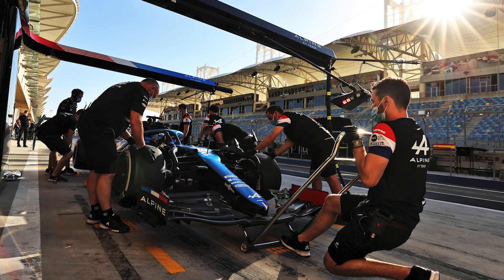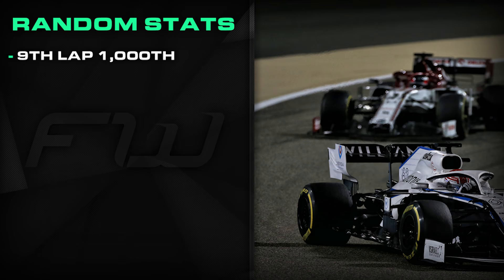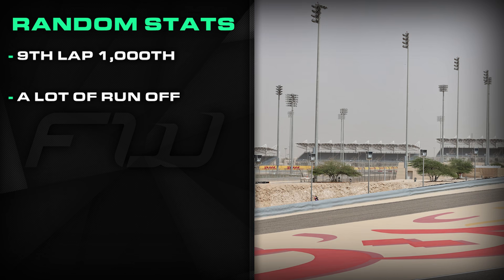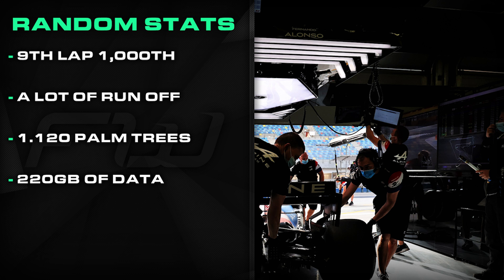Moving on to something new for these previews this year: I love a good stat, so I've picked out seven interesting, fun, or obscure facts. Lap nine of this year's Bahrain Grand Prix will be the 1,000th F1 racing lap of the circuit. According to Aston Martin, there is 140,000 square metres of runoff and a whopping 1,120 palm trees surrounding the circuit. The team also says that across a race weekend they generate enough data to fill the memory of almost 28 laptops — a grand total of 220 gigabytes.